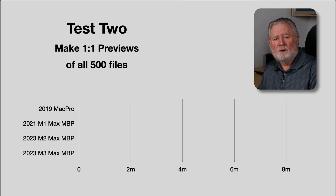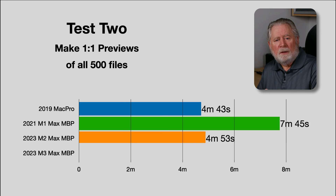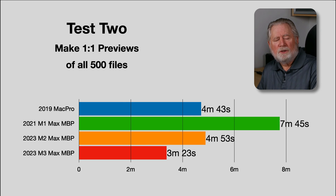Test two: we make one-to-one previews of those 500 files. Normally I'd do this during import, especially now that one-to-one previews are made so quickly. I do this so I can quickly check focus in the Library module without waiting for a preview to build. I work with pretty large files — 100 megapixel GFX is my current camera of choice, and I still have a 150 megapixel Phase One. As you can see, this test has gotten better — the M3 Max does it in about 60–70% of the time as the other machines, saving about a minute and a half in a five-minute process, which is pretty significant.